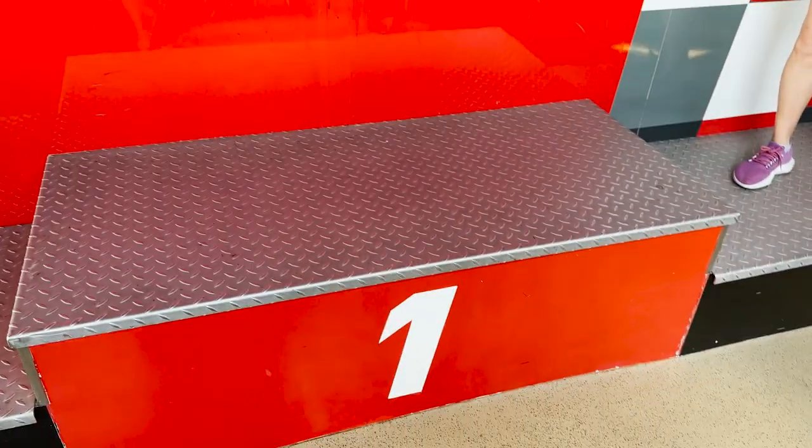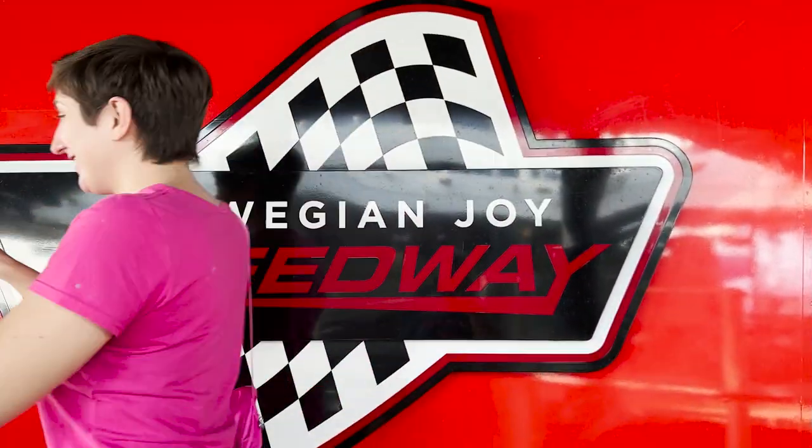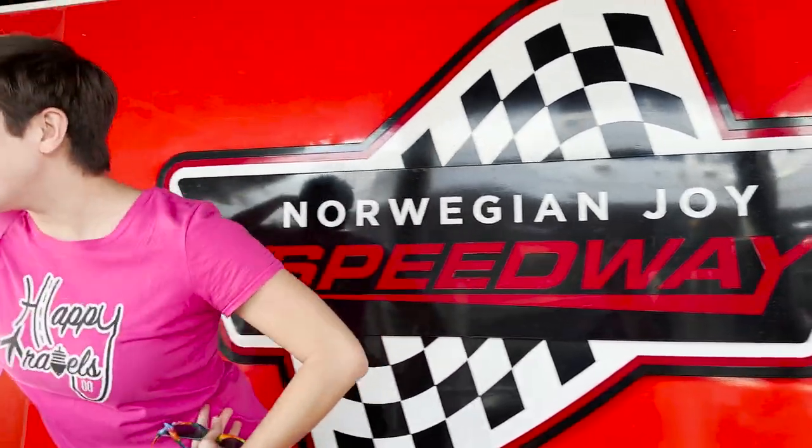We're going to keep the car theme rolling in a different way — heading to the Speedway. Get your motors running — well, they're electric, so get your batteries running! Of course, the Speedway here on Norwegian Joy — they have it on some other Norwegian ships too. Electric go-karts, and this does come at an additional cost of at least $15 per person per ride.